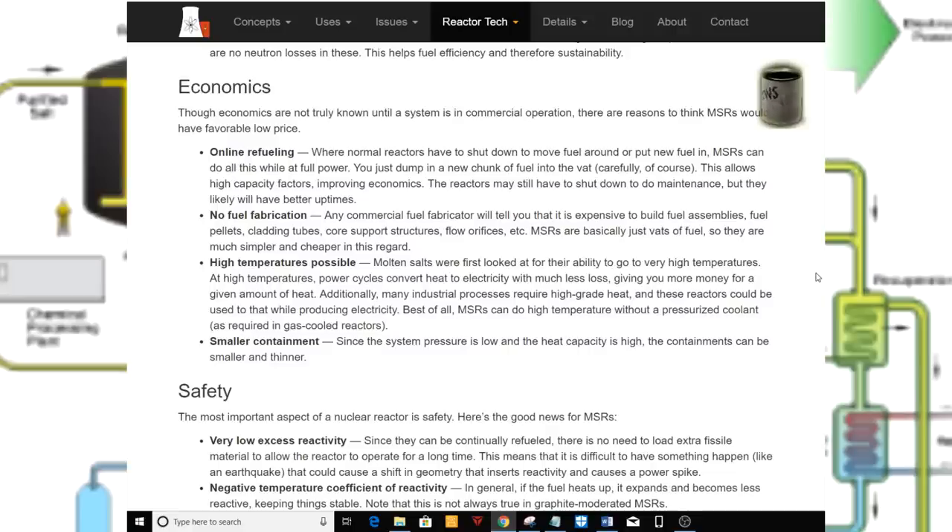No fuel fabrication. Any commercial fuel fabricator will tell you that it is expensive to build fuel assemblies — fuel pellets, cladding tubes, core support structures, flow orifices, etc. MSRs are basically just vats of fuel, so they are much simpler and cheaper in this regard.